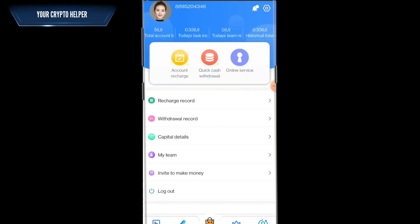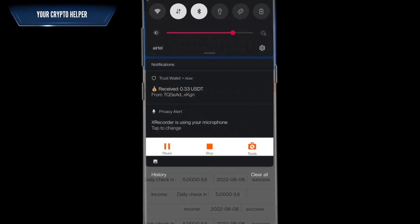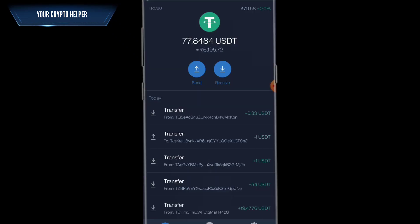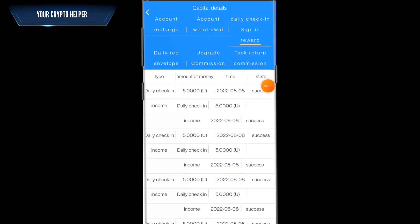You can view the capital detail, upgrade your account, and also get a daily check-in sign-in bonus. I have received 0.33 USDT from this platform — here is the proof showing 0.33 USDT received. If you want to make more money, you need to deposit more.